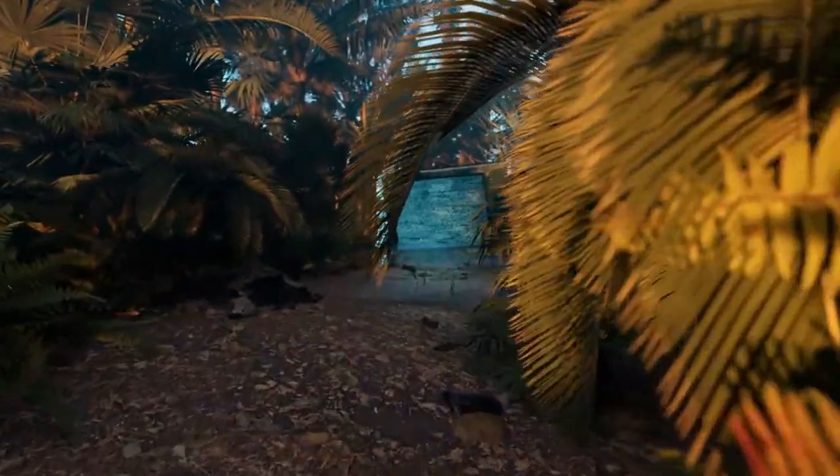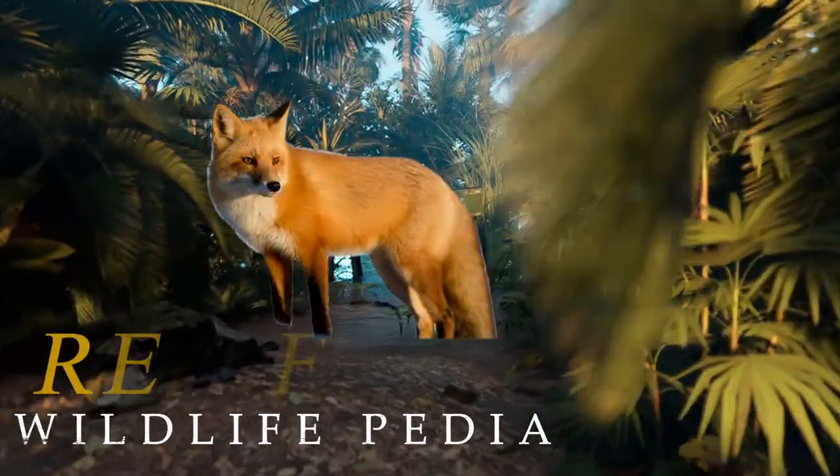Hello friends, welcome to Wildlifepedia. Today let's talk about some facts you didn't know about red fox.